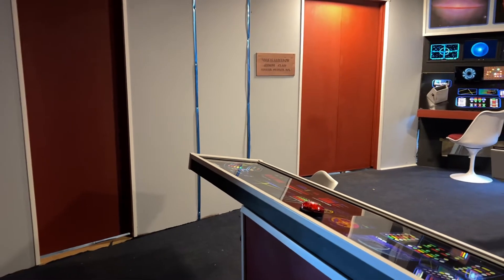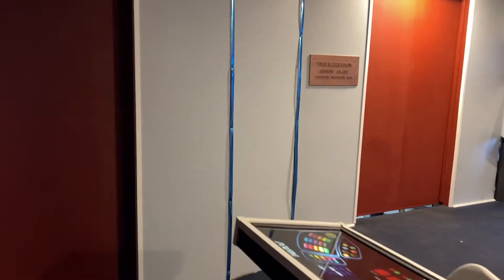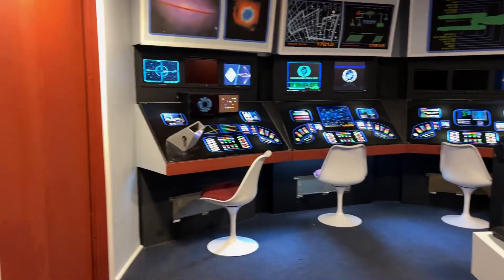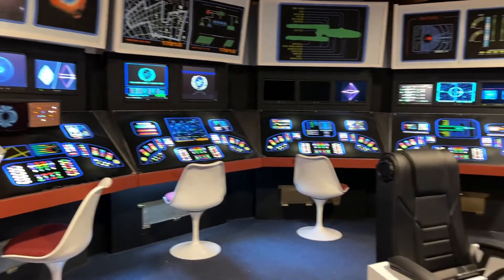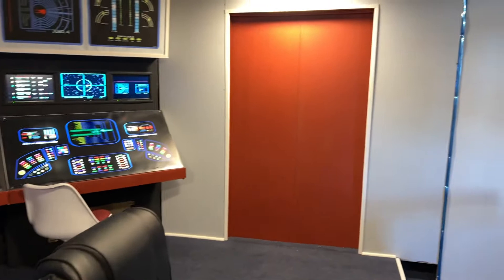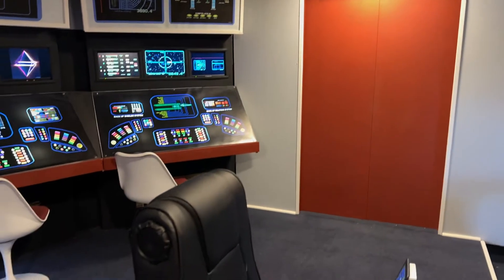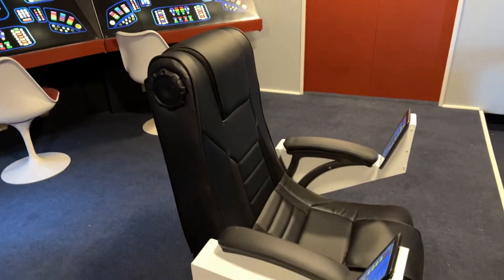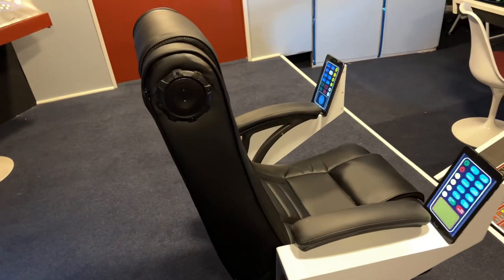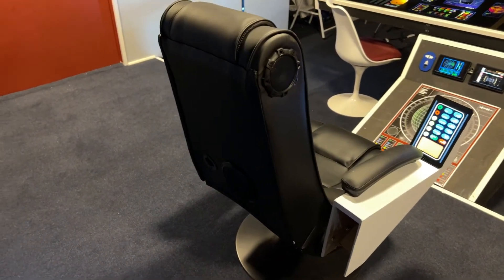I wanted to give everybody a panoramic view of how we have progressed and how things are looking now. And here's the chair. I know that I have somebody that is trying to send a squad down here to steal this. I have my armed ferrets ready to go.